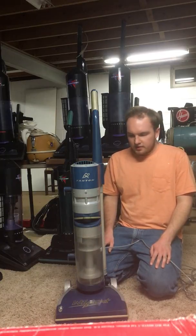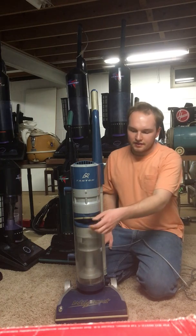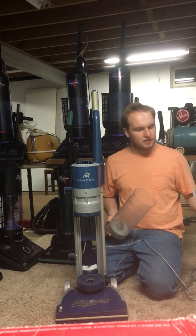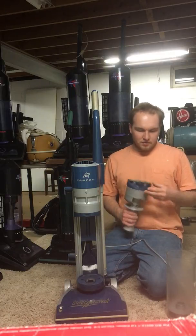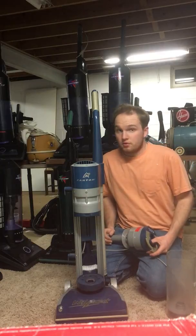What distinguished this Phantom from earlier model Phantoms is that this one is single cyclonic, so there's only one cyclone, and that means that more dust is going to be passing on to the pre-motor filter, which in this vacuum is an electrostatic filter.